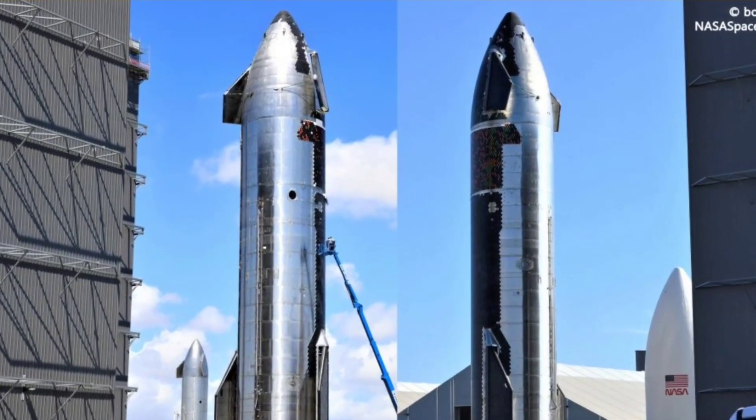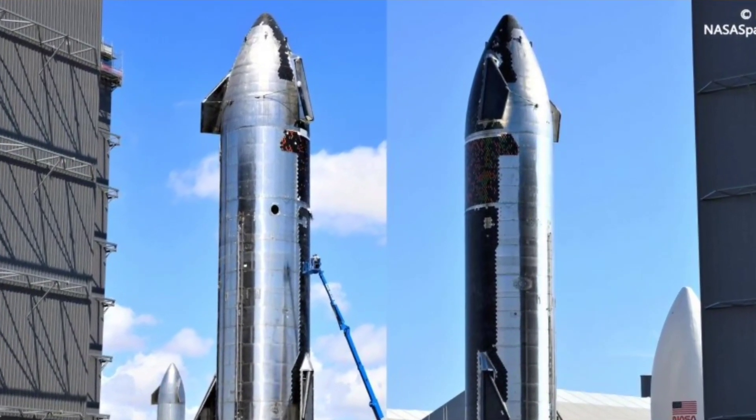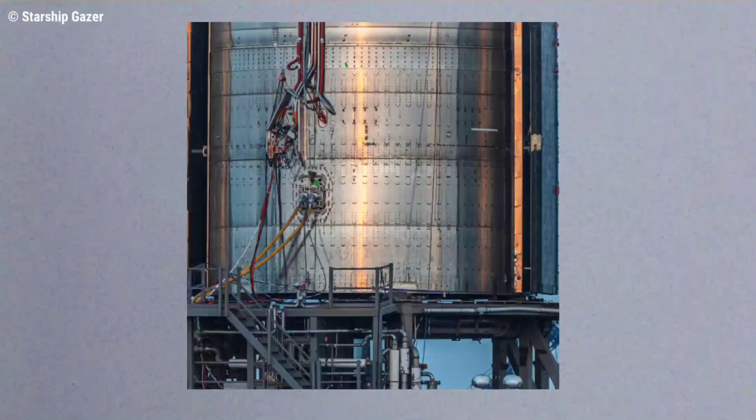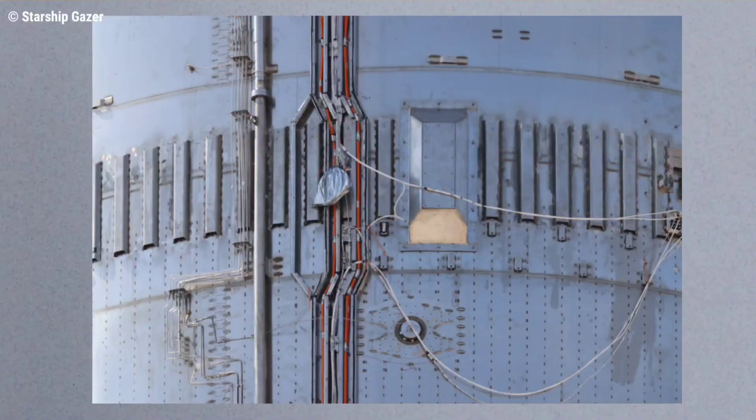Ship 20 was then quickly returned to the build site, where SpaceX workers completed an additional approximately 10 days of finishing touches, mainly focused on avionics wiring and secondary plumbing.